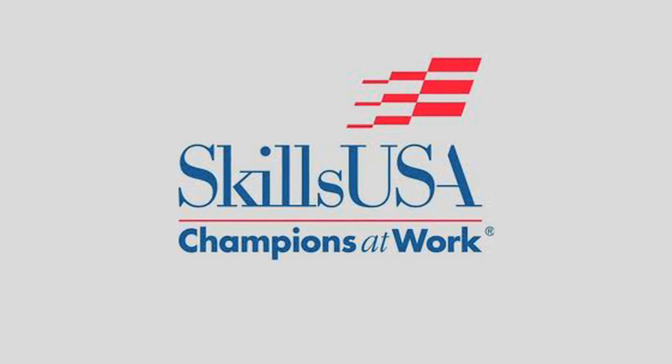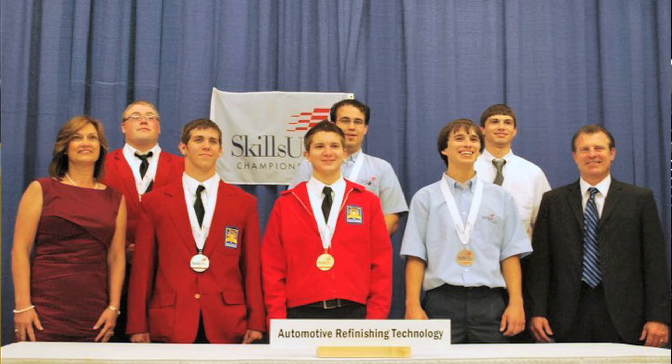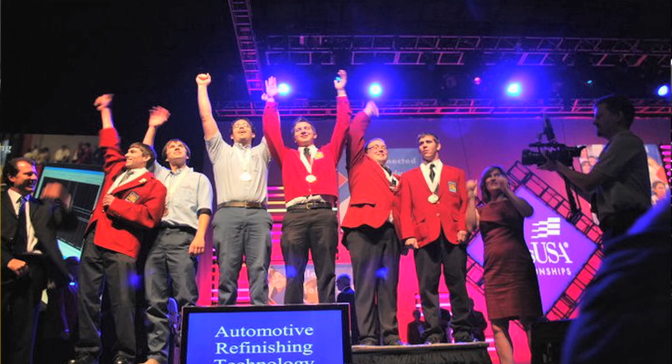Skills USA is a state and national competition that I was in, in the automotive refinish category. Last year I placed first at states and third at nationals. This year I placed first at states and I'll be going to nationals in June.